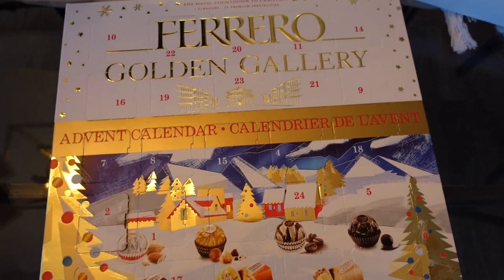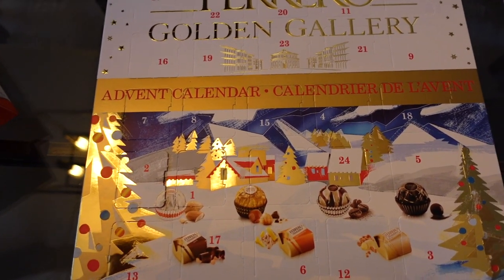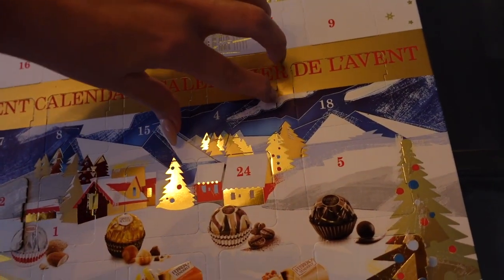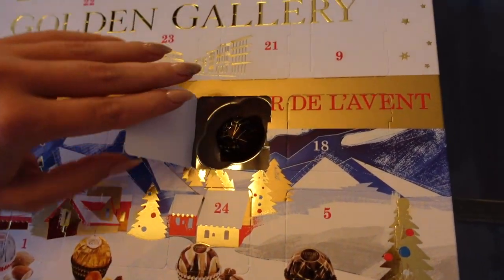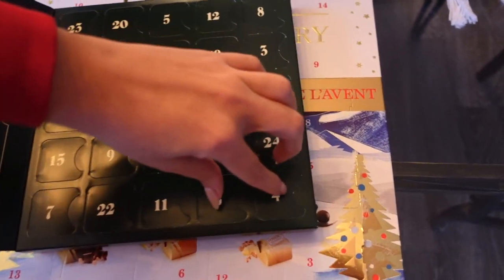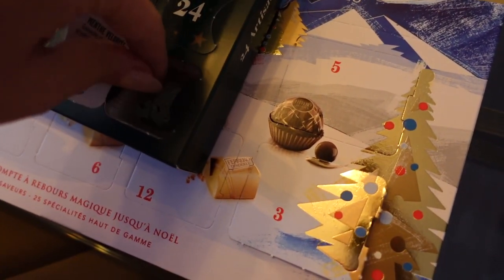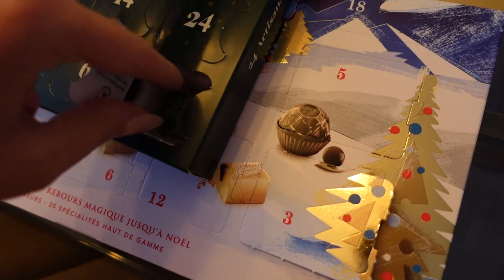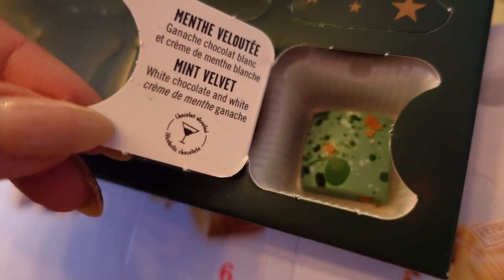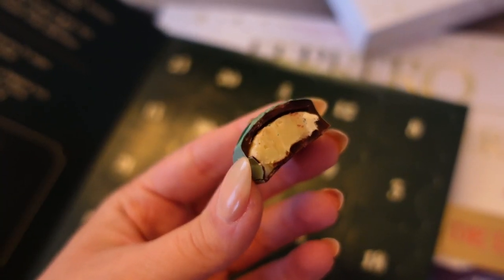Now time for the Ferrero Golden Gallery advent calendar. This one is actually fun — it better be something different. Where is day four? Oh my gosh, we found it — number four is in the bottom corner. Oh, it's Mint Velvet! Flip it over — it's so pretty. It's white chocolate and white crème de menthe. Oh my god, mint chocolate! It's delicious — try a bite!